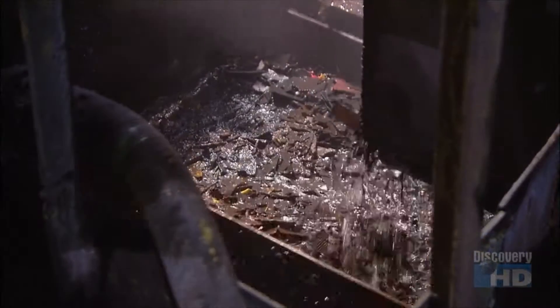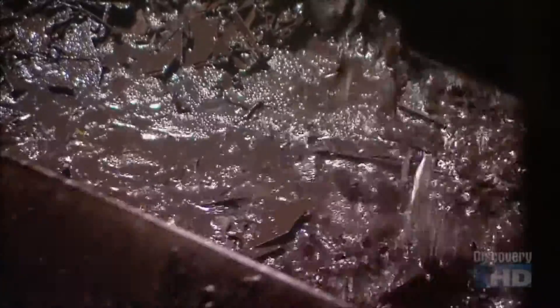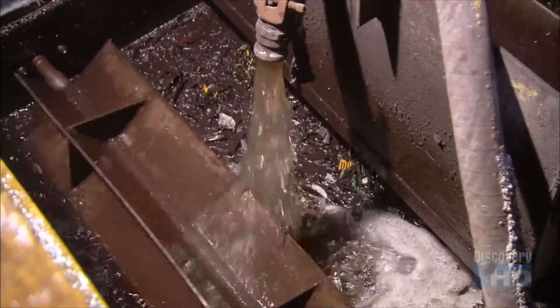The broken bits of lead and plastic tumble into a big vat of water. The lead and other metals sink, while the lighter plastic pieces float to the surface. This system allows them to sort and separate the battery components.